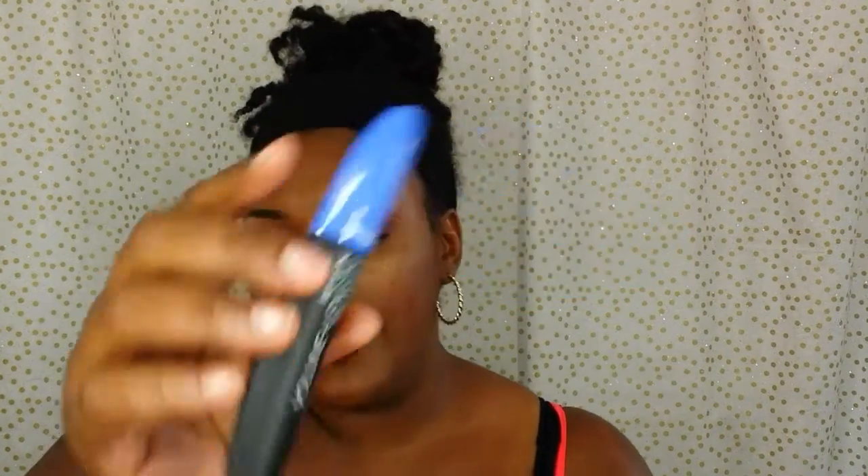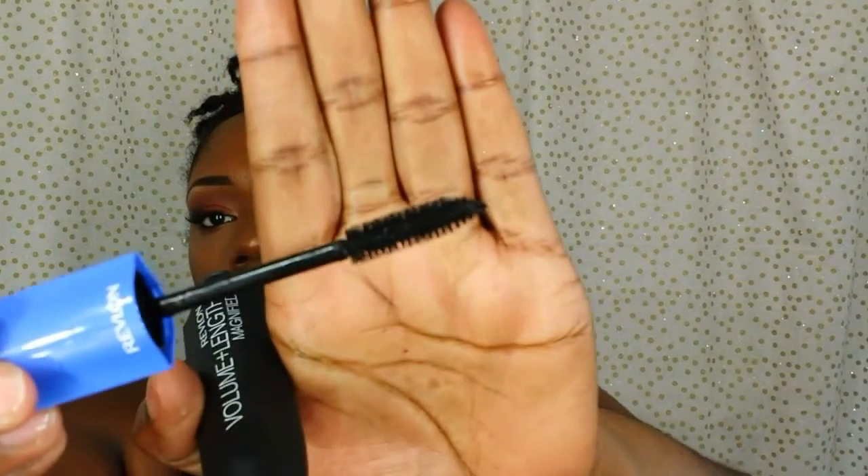I did have to trim them a little bit because they were kind of long. To blend my lashes in with the fake lashes I used the Revlon Volume Plus Length Magnifying Mascara — the wand on it is just a nice size, which is what made me use this one. I would use this again for blending my fake lashes with my real lashes.